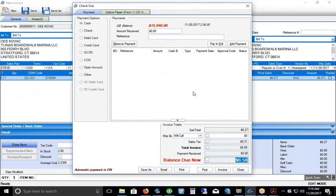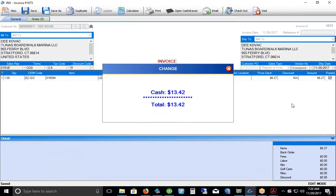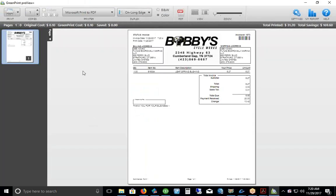Payment methods are listed on the left — depending on how the customer tenders payment. For cash, let's say they gave us $20: we add that payment, the system calculates the change, and we print the invoice. Another method is to put it on their account if they have terms, which creates an invoice with a balance due that pushes into QuickBooks and lands in accounts receivable. We also have integrated merchant processing in Commander. For this example we'll do $20 cash — it prompts us to return $13.42 change, then prints the invoice.